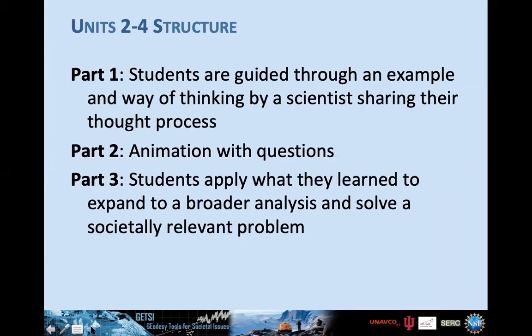That was Unit one — an introduction to how GPS works. Units two through four all have a similar three-part structure: Part one has a scientist guide students through an example and share their thought process on the fundamentals of glaciers, plate tectonics, or groundwater. Part two is an animation with questions students answer while watching. Part three has students apply what they've learned in a broader analysis — and that's where they solve a societally relevant problem.